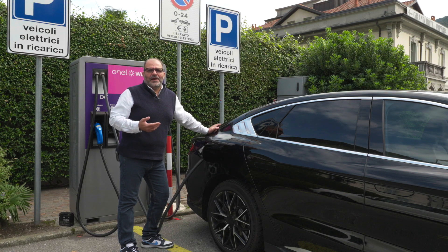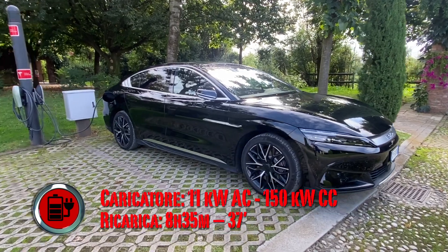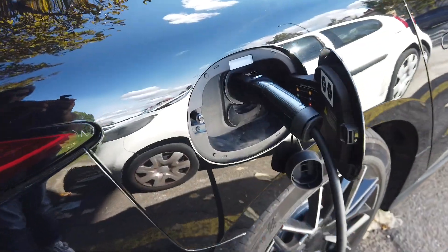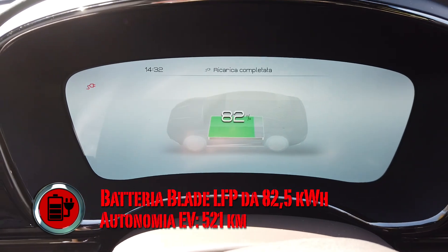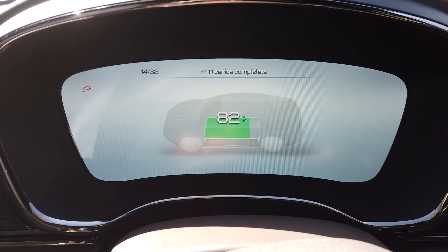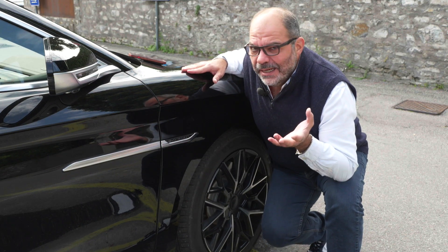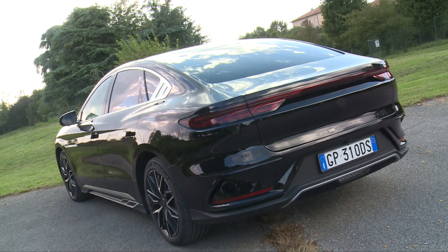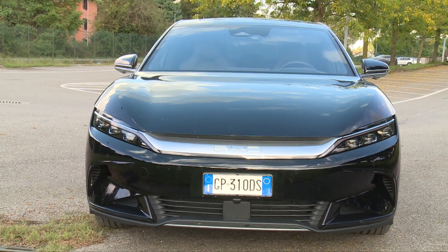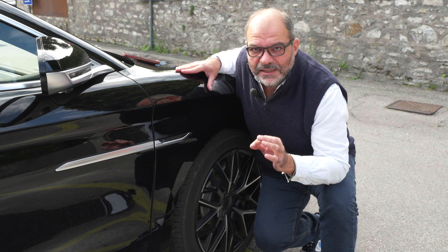Autonomia oltre 500 km in ciclo WLTP. In corrente continua può caricare a 100 kW, bastano 10 minuti per raggiungere un'autonomia sufficiente, e poco più di mezz'ora per il pieno completo. Il design punta sulle linee di questa berlina, disegnata da Wolfgang Egger, con un passato in Alfa Romeo, Audi e Lamborghini. Il coefficiente aerodinamico CX è di 0,23, davvero notevole.